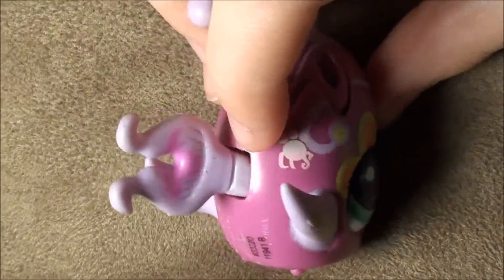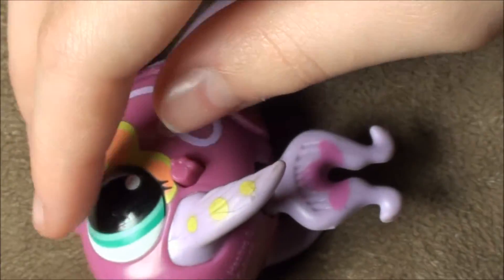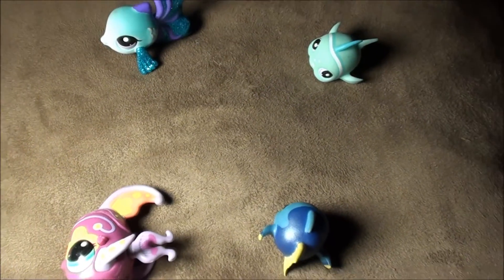It also says LPS in pink behind a tan paw print, I guess you could call it. She also has a blue eye. Bye, you guys — that's my fish collection. Let me know how many fish you have.